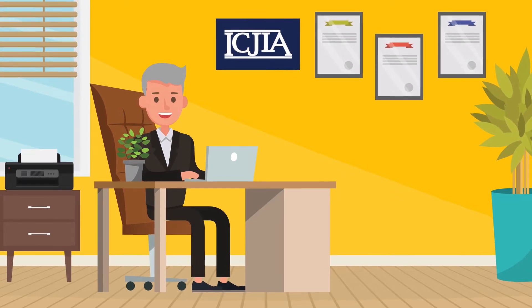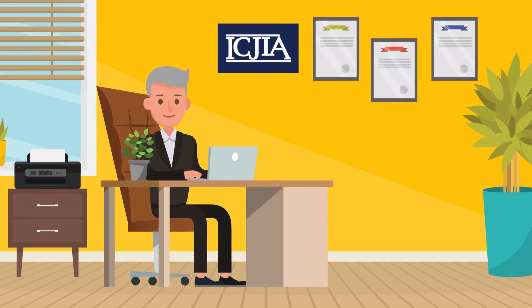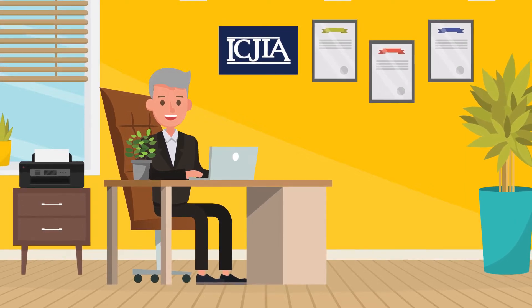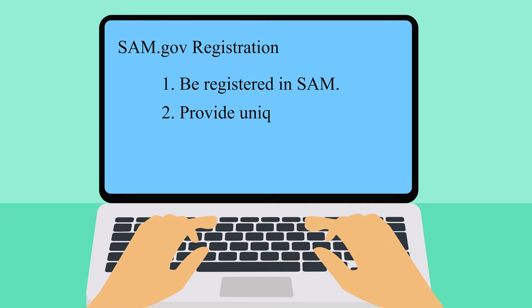One of the first items that any entity will need in order to register in the GATA Grantee Portal is SAM.gov registration. Each applicant is required to: one, be registered in SAM before submitting its application; two, provide a valid unique entity identifier to register in the GATA Grantee Portal;